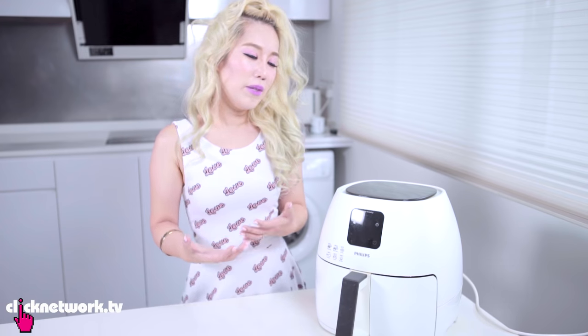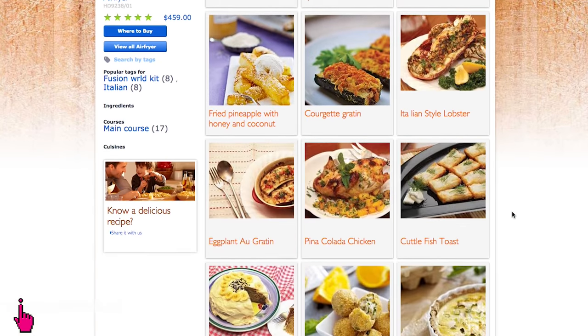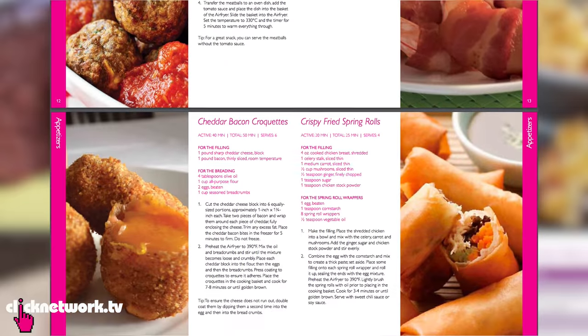A lot of people have a misconception about the air fryer — they think it can only be used to cook nuggets or french fries. But actually the air fryer can cook things that you won't be embarrassed to serve to people, and online you'll see there are a lot of complicated recipes. Today I'm going to be trying out some of those.